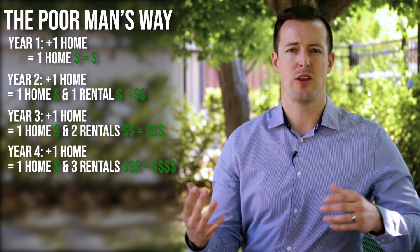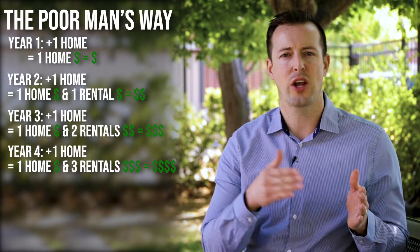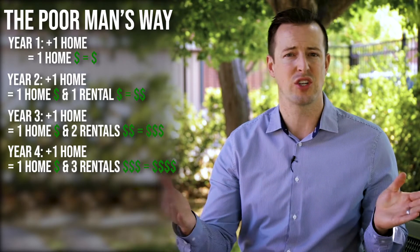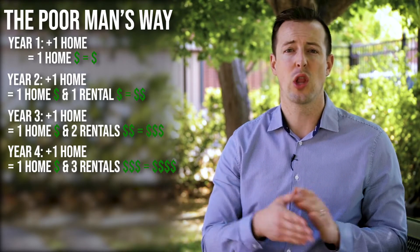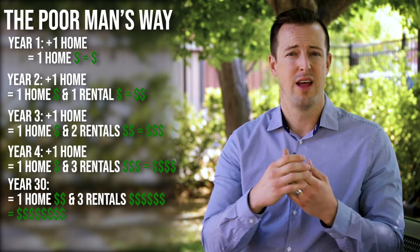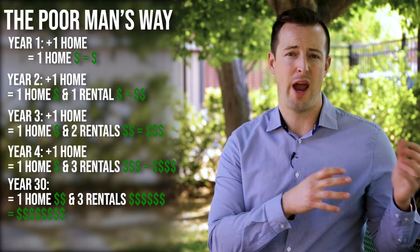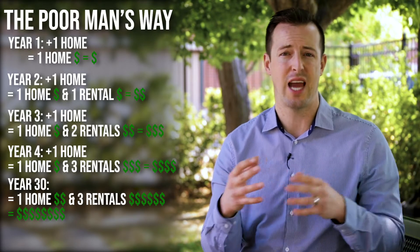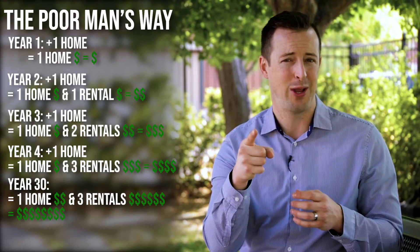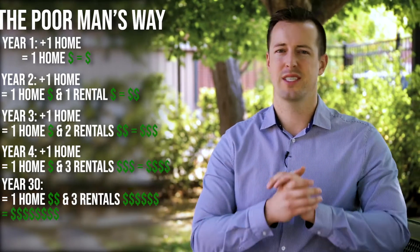Now, if you do this right and you buy something that's not going to fall apart on you, then your tenants are basically going to be funding your retirement for you the next 30 years or 15 years, however long your loan term is. At the end of 30 years, you now have three properties paid off. They've more than likely doubled in value. You're also possibly getting some write-offs for depreciation against your taxes — talk to your CPA or attorney on that. And then the other benefit is that you're going to get cash flow when you're done, which is a no-brainer to me. It's crazy awesome.